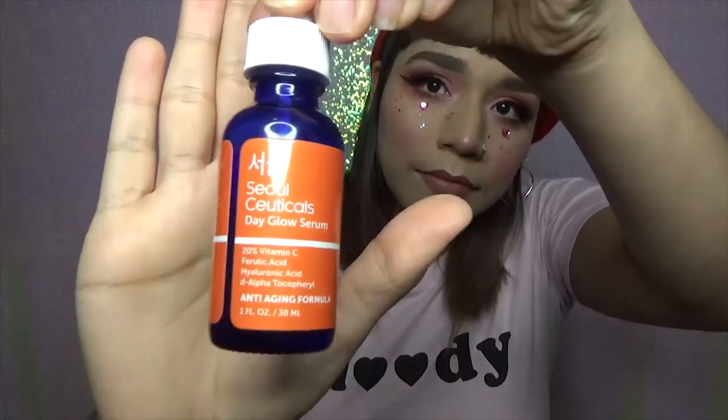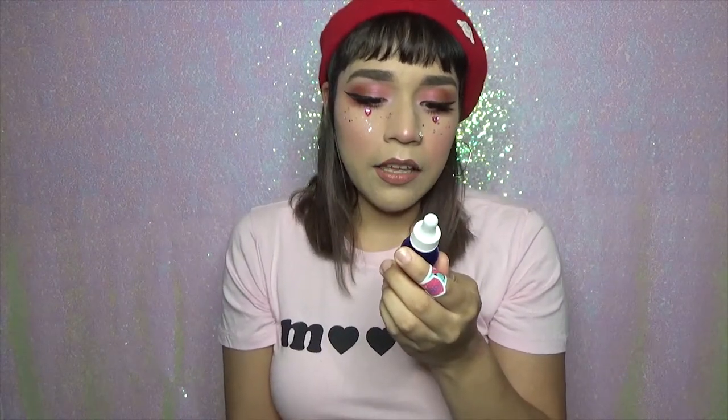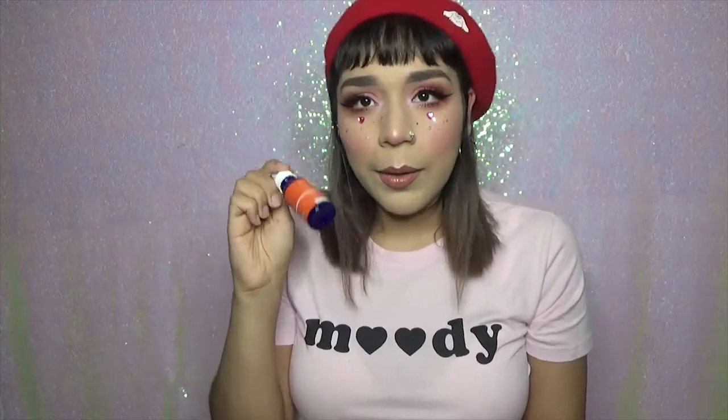So this first one — it says Sol Cyticals Day Glow Serum. It has 20% vitamin C, ferulic acid, hyaluronic acid, D-alpha tocopheryl. It's an anti-aging formula. Directions for use are: apply daily each morning after cleansing, toning, and exfoliating. Dispense two to three drops onto the palm of a clean hand and use fingertips to massage into face and neck until fully absorbed.